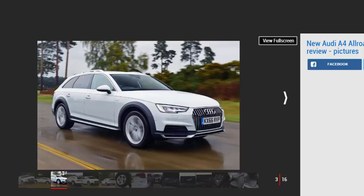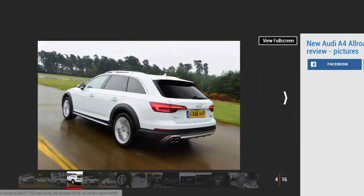Nowadays, many SUVs are more focused on style and performance than they are rough and rugged. Despite sharing much of the same hardware, the A4 Allroad is cheaper to buy, faster and more frugal than the Q5.